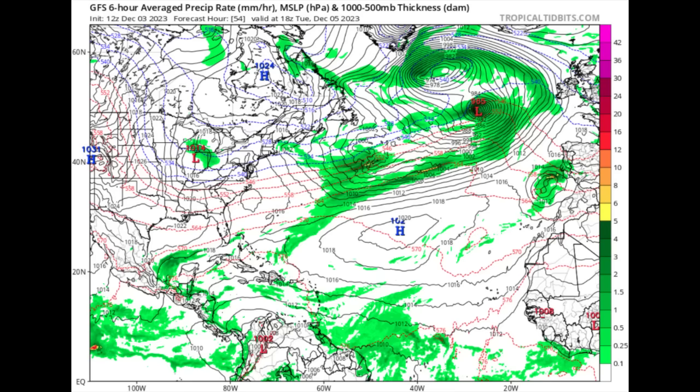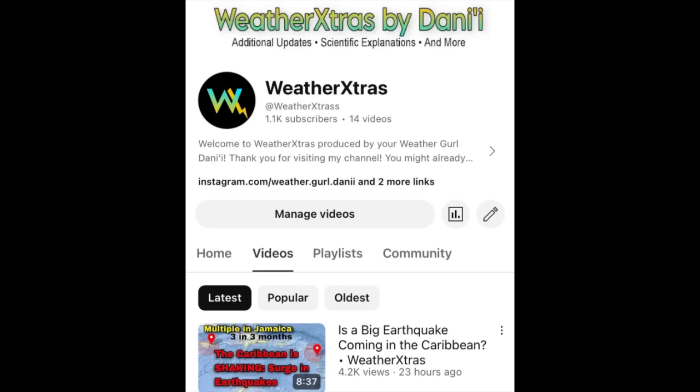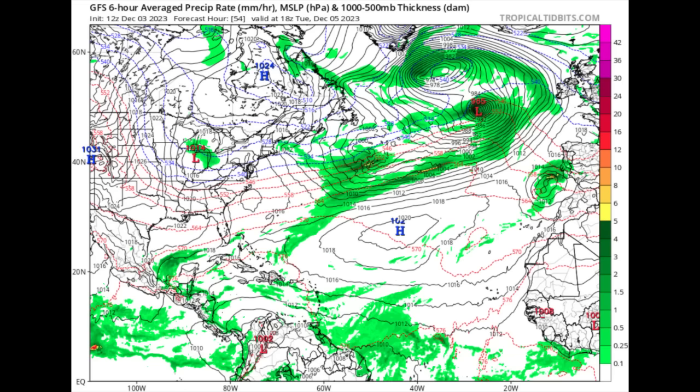Now I want to show you what the models are showing. First up is GFS, and by the way, the Euro is showing something very interesting — could it be hinting at some sort of development? I'm not really expecting anything to form at this point, but it is not impossible. I even made a video on it on my second channel, Weather Extras. I also posted my latest video there which delves into the possibility of seeing a large seismic event — a large earthquake in the Caribbean — given all the recent seismic activity. The link is pinned in the comments below.